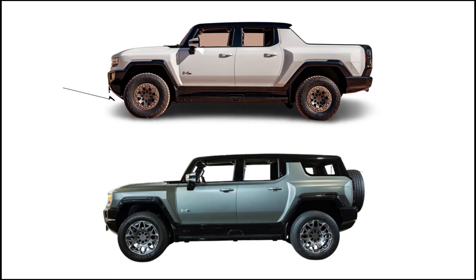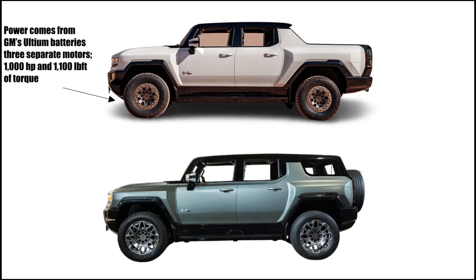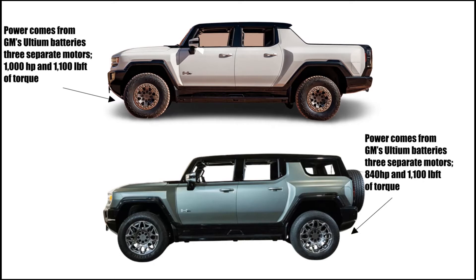The power for the 2022 Hummer EV truck comes from GM's Ultima batteries and three separate motors making 1000 horsepower and 1100 pound-feet of torque. The power for the 2024 Hummer EV SUV comes from GM's Ultima battery and three separate motors making 840 horsepower and 1100 pound-feet of torque.